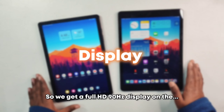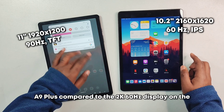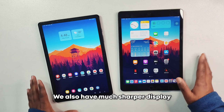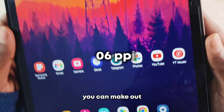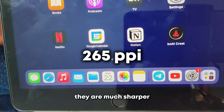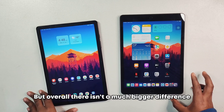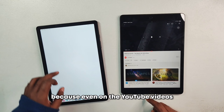We get a Full HD 90Hz display on the A9 Plus compared to the 2K 60Hz display on the iPad 9th generation, but the screen quality is a bit better on the iPad. The display is also much sharper on the iPad because of the higher PPI count — on the A9 Plus, text is noticeably less sharp when compared to the iPad.